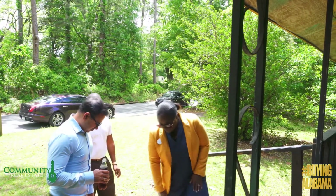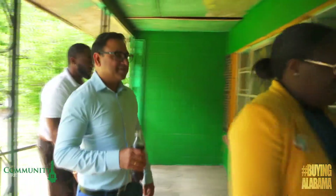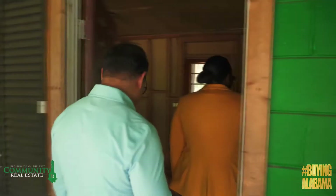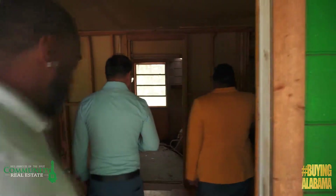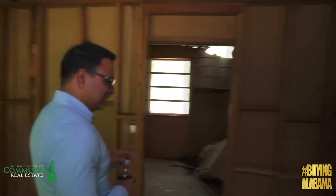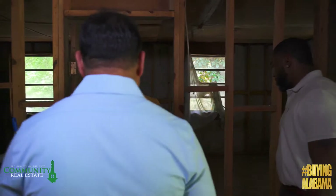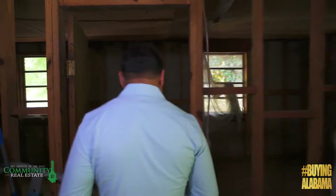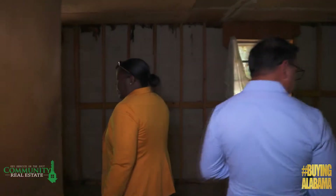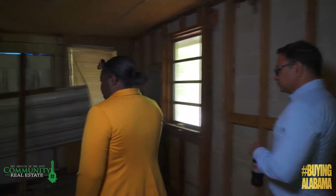You may remember this investor from an earlier episode explaining how he feels when walking into a distressed property. When I walk into these properties, I take it as a challenge. Okay, what can I do? And then I start picturing how I can make this place more beautiful so that whoever comes in can really enjoy it for a long time. This proves the old statement to be true: another man's junk is another man's treasure.